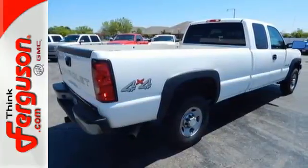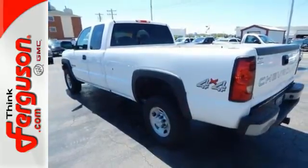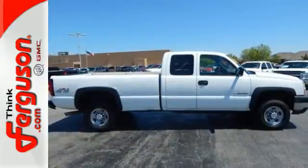Add to that a multi-speaker stereo sound system, multiple power outlets, dual-zone air conditioning, and more. Like a rock, this heavy-duty Chevy truck is engineered to get the job done. Take it for a test drive today.